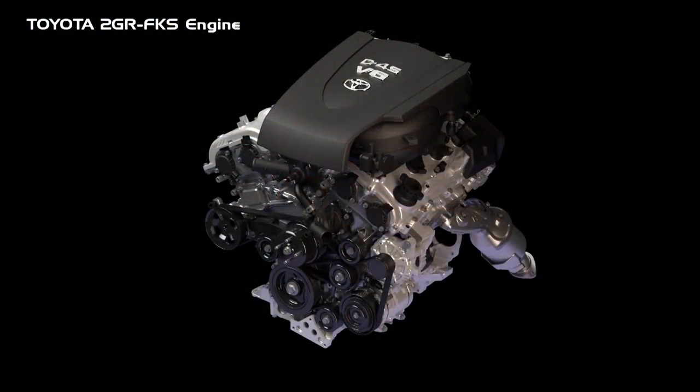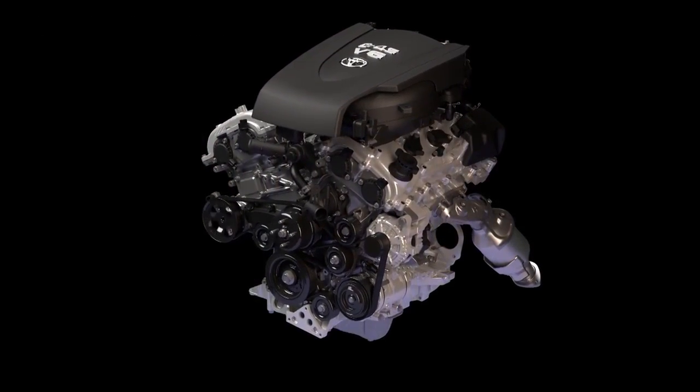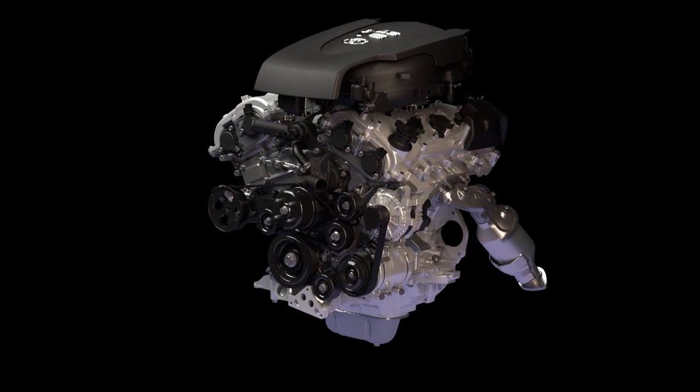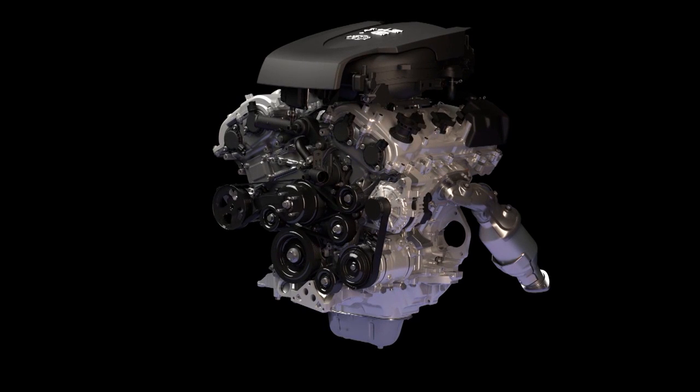The Toyota 2GR FKS V6 engine available in the Toyota Tacoma utilizes independent intake and exhaust variable valve timing, as well as direct and port fuel injection to maximize engine performance and increase fuel efficiency.